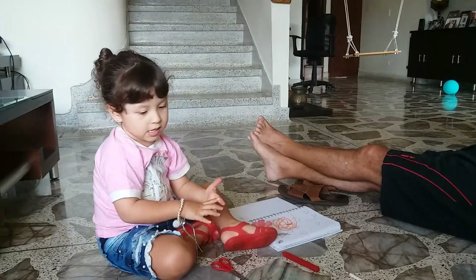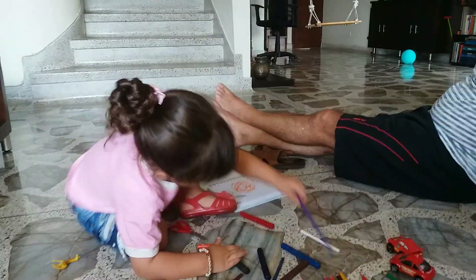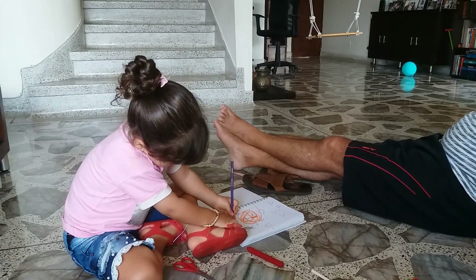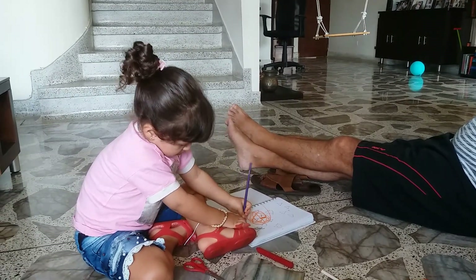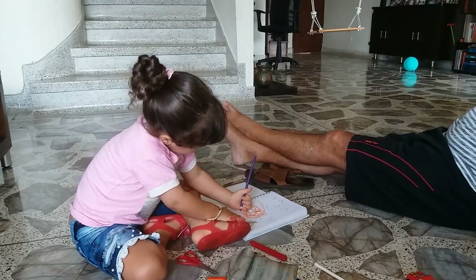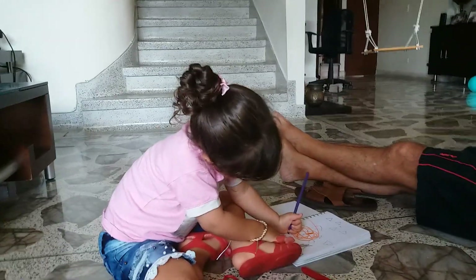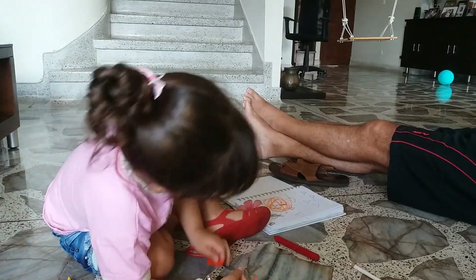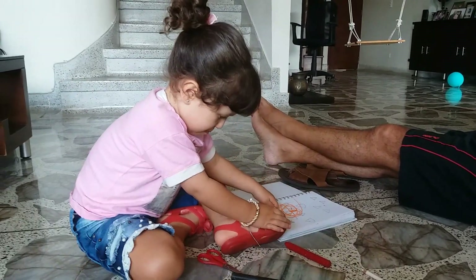Do you like that? That's great! That's great!